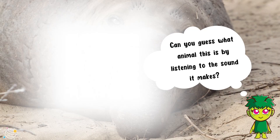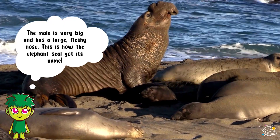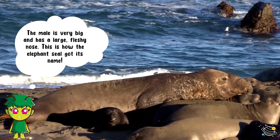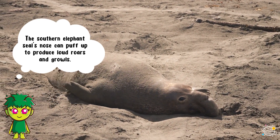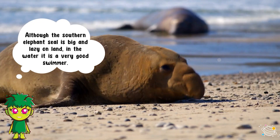Can you guess what animal this is by listening to the sound it makes? It's a southern elephant seal! The male is very big and has a large fleshy nose — this is how the elephant seal got its name. The southern elephant seal's nose can puff up to produce loud roars and growls. Although the southern elephant seal is big and lazy on land, in the water it is a very good swimmer.